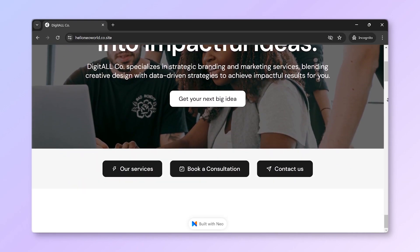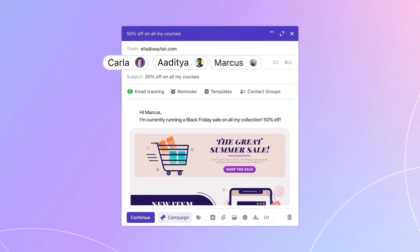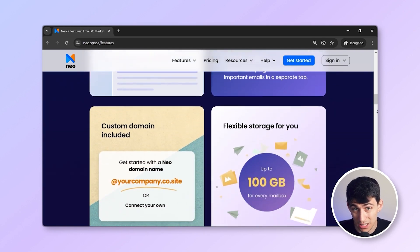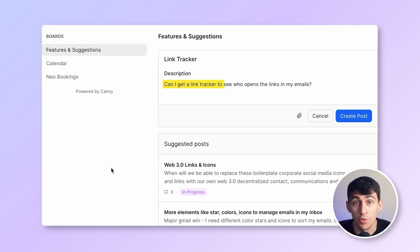One potential drawback is that Neo might have a smaller ecosystem compared to more established providers like Google or Outlook. However, Neo mitigates this by offering unique features like a free domain, a free website builder, and email campaigns, providing a comprehensive solution for small businesses. Neo is a continuously evolving product that prioritizes its users, regularly introducing new tools based on feedback received through the 'Request a Feature' option.